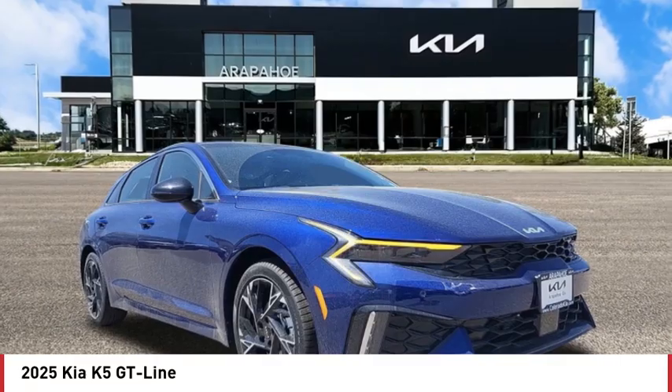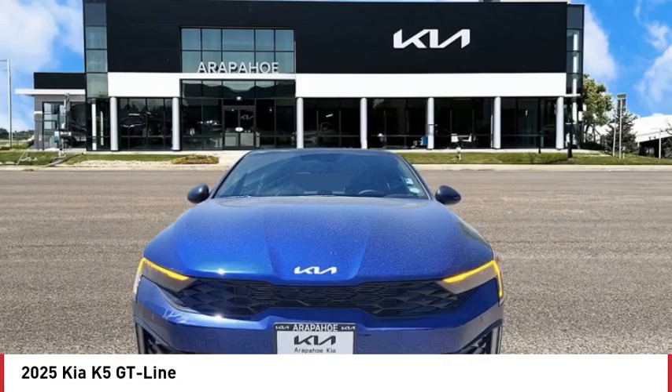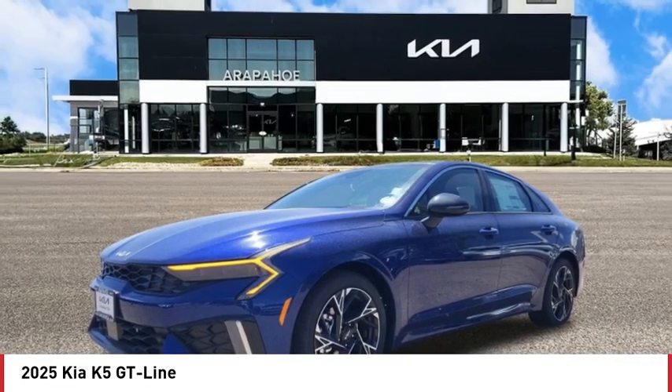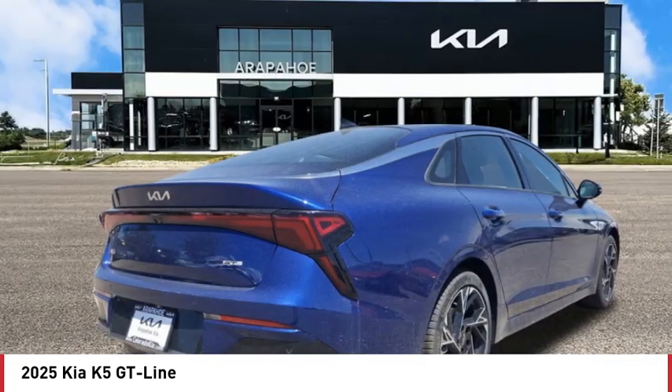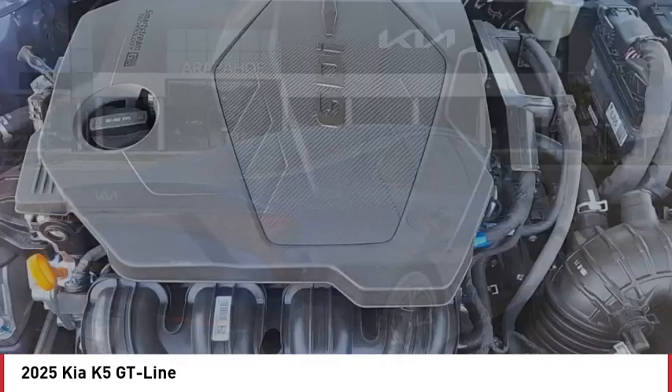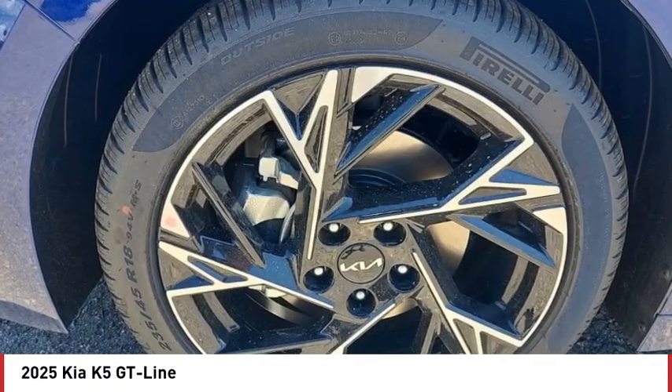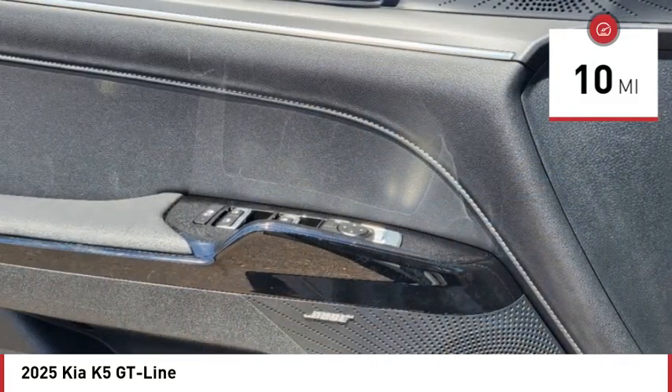Stop by and take a look at the 2025 Kia K5. The Kia K5 has a stylish exterior that will be sure to turn heads, sleek interior looks, fantastic handling, and an abundance of technology will make this a fun vehicle to drive. This vehicle has less than 100 miles.